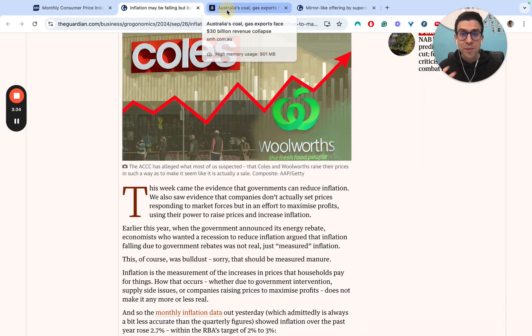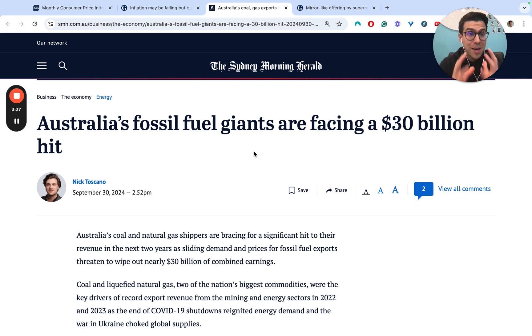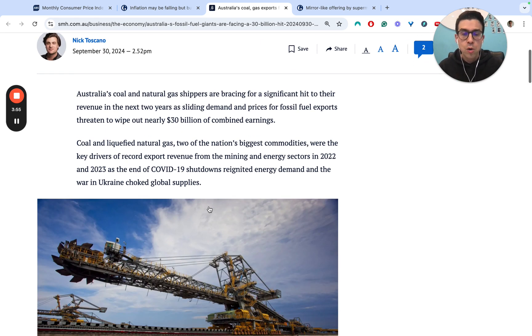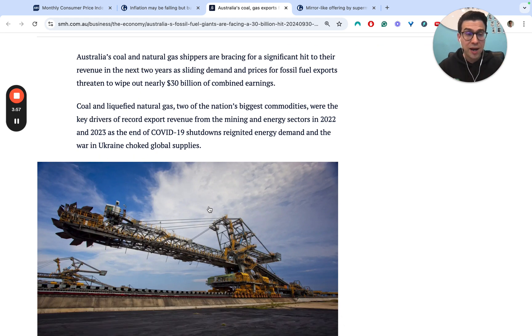A major concern for Australia's future is that there's expected to be a $30 billion loss in combined earnings across our fossil fuels. This is a result of both falling demand and, as a consequence, falling prices. Over the last couple of years — 2022 and 2023 — as a result of the end of COVID shutdowns and the war in Ukraine choking global supply, we've seen big energy demand that Australia has really been reaping the benefit of.